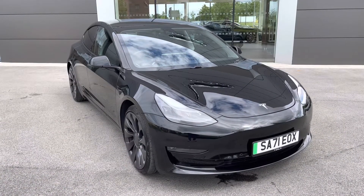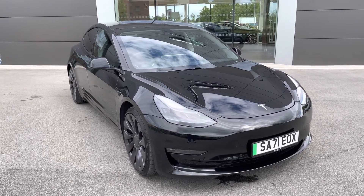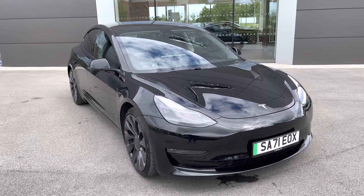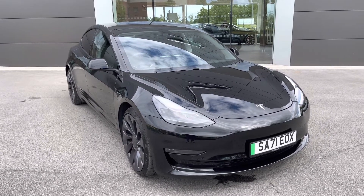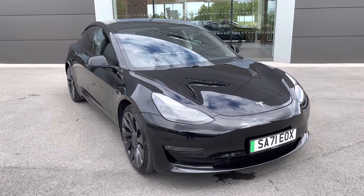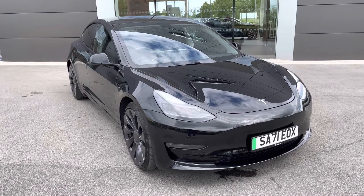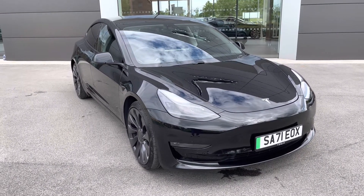This has been a presentation of the Tesla Model 3 Performance All-Wheel Drive, now available to view and test drive at our dealership, along with a range of flexible finance options. To find out more, contact our friendly sales team today on 01270 864408, or follow the link in the description below. Many thanks for watching — we look forward to helping you find your next vehicle.